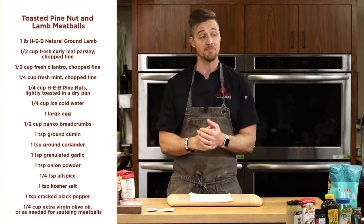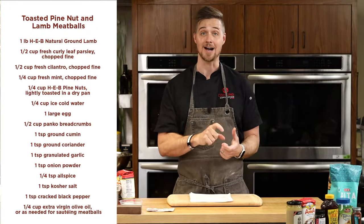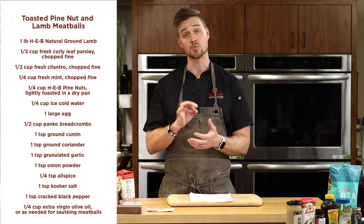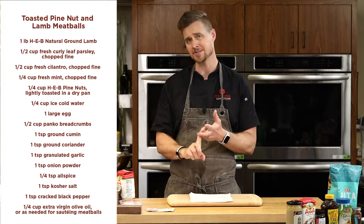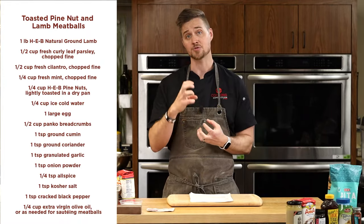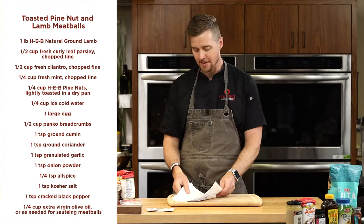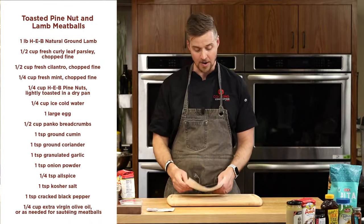The pine nuts in this recipe give a little more texture, a little more crunch — and it's a great cocktail meatball as well. You can eat this as a main dish or roll them smaller for a cocktail meatball. They've got great herbs in there — the mint, the cilantro, the parsley — all that stuff really complements the lamb. I'm going to show you how to do those: we'll fry some, bake some, and I'll share a little trick on how to bake them the right way to get them nice and crispy.